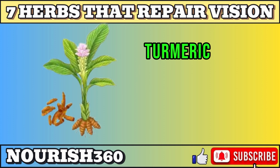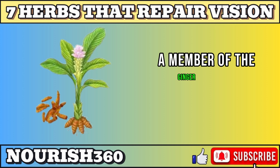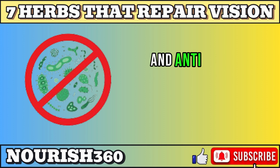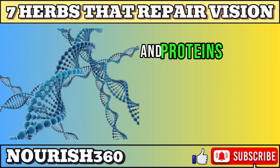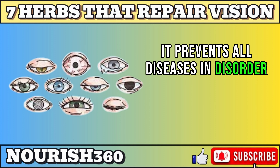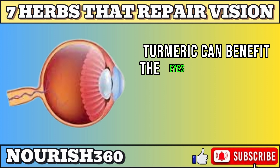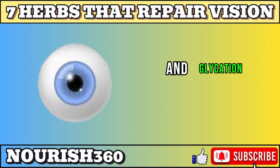Next is turmeric. Turmeric is a spice derived from the root of the turmeric plant, a member of the ginger family. It is rich in antioxidants, anti-inflammatory, and antimicrobial properties. It can also modulate the expression of genes and proteins involved in vision and eye health, and can benefit the eyes by protecting the retina and the lens from oxidative stress, inflammation, and glycation.